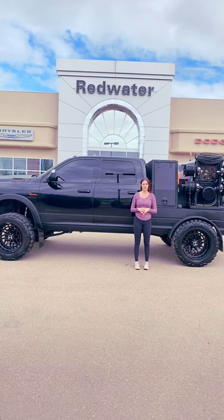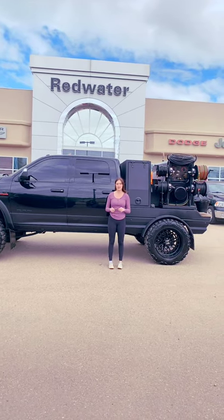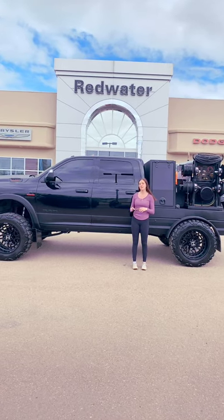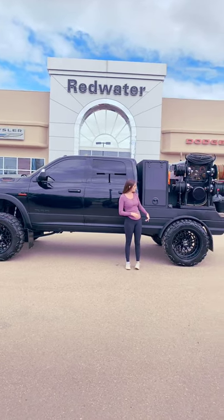Hey guys, it's Emily here down at Redwater Dodge, home of the ten dollar oil change, Rig Ready Ram, and now we buy your Ram. This is a 2020 Ram 3500 Laramie, and it is fully set up to be a welding rig.